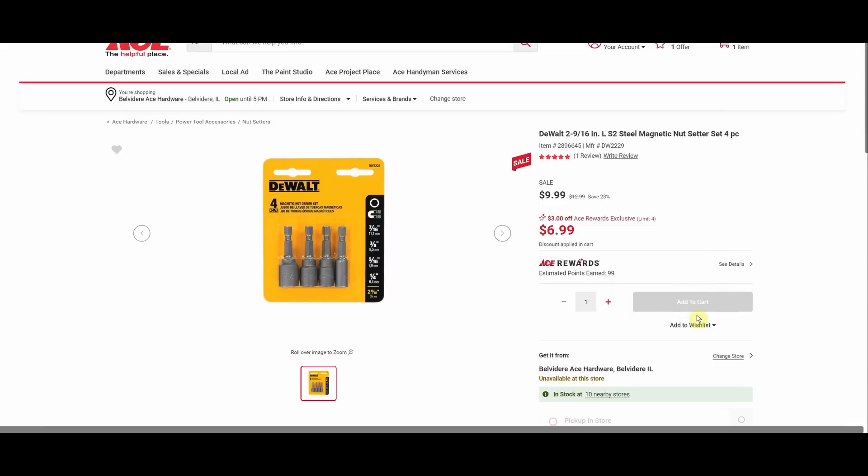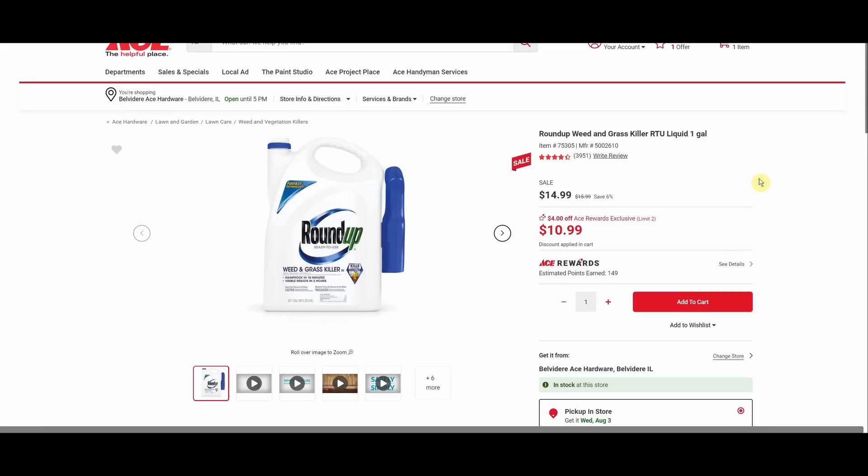The DeWalt magnetic nut setter four-piece looks like it's already sold out — was $12.99, down to $6.99 — maybe it'll come back throughout the month. So you can set your nuts properly.